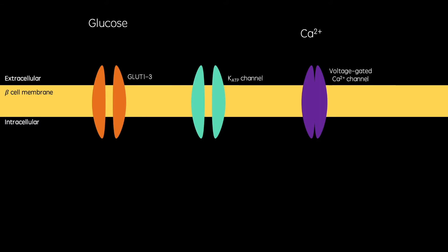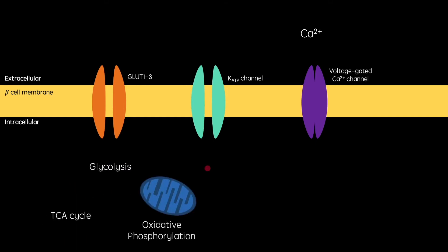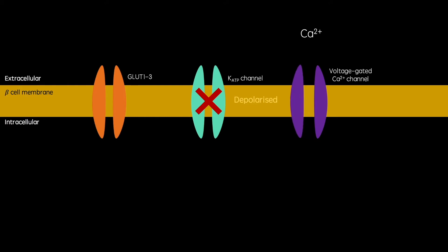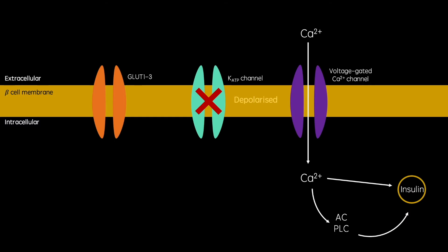When blood glucose concentration is elevated after a meal, glucose enters beta cells via glucose transporters. It then gets metabolized by glycolysis, the TCA cycle, and oxidative phosphorylation, producing ATP. This ATP binds to and blocks ATP-dependent potassium channels. This channel usually mediates a constant potassium efflux, maintaining the cell's membrane potential. So when this is blocked, the cell becomes depolarized. This causes voltage-gated calcium channels to open, facilitating a calcium influx. This calcium works both directly and via secondary enzymes to stimulate the exocytotic release of insulin. That is the process of glucose-dependent insulin secretion.